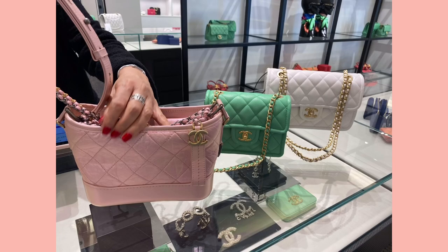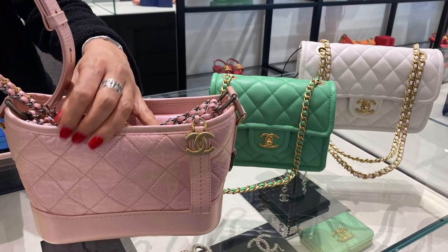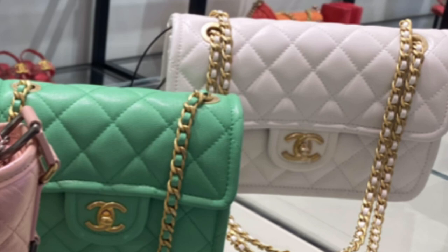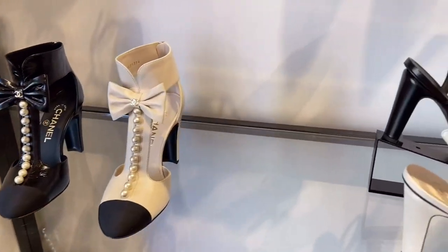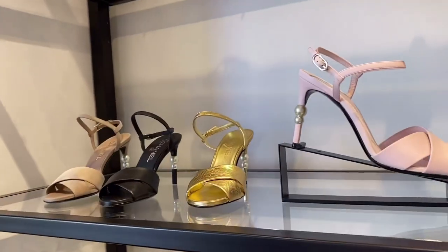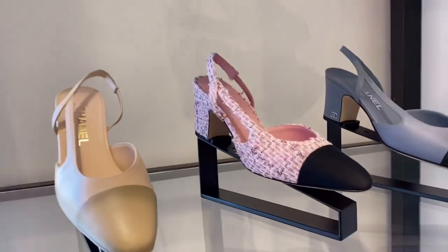Oh my god, see these three different-colored bags — really spring colors! I love this pink, light pink Gabriel bag, and this square mini size green-color bag is so cute. And this white seasonal bag is just $4,100 and it's going to fit like a classic medium. Now let's move on to the shoes section.